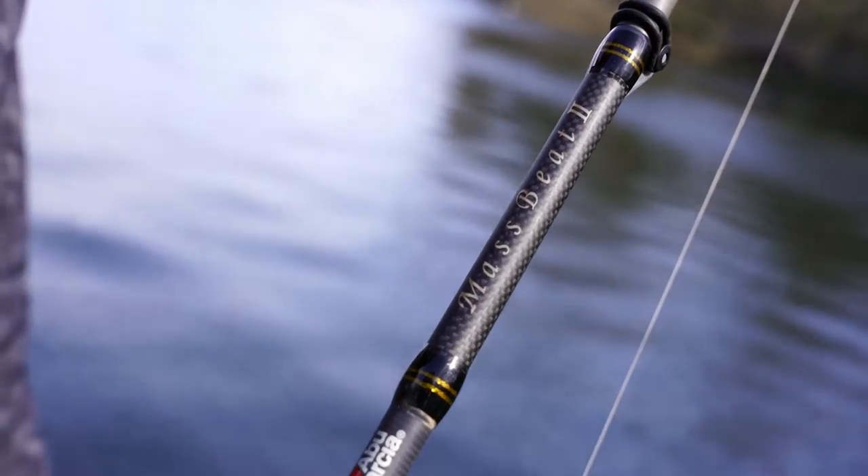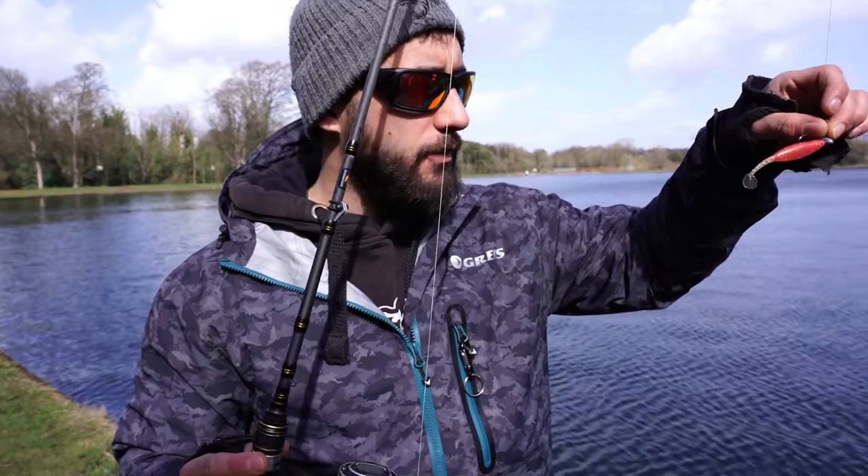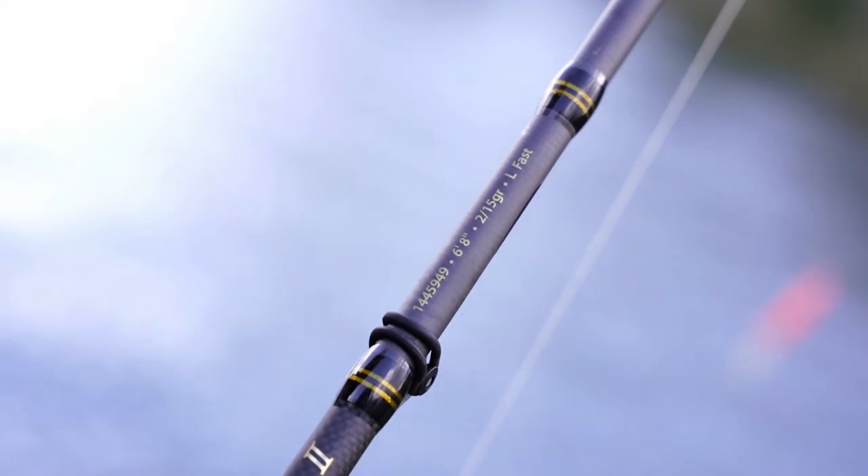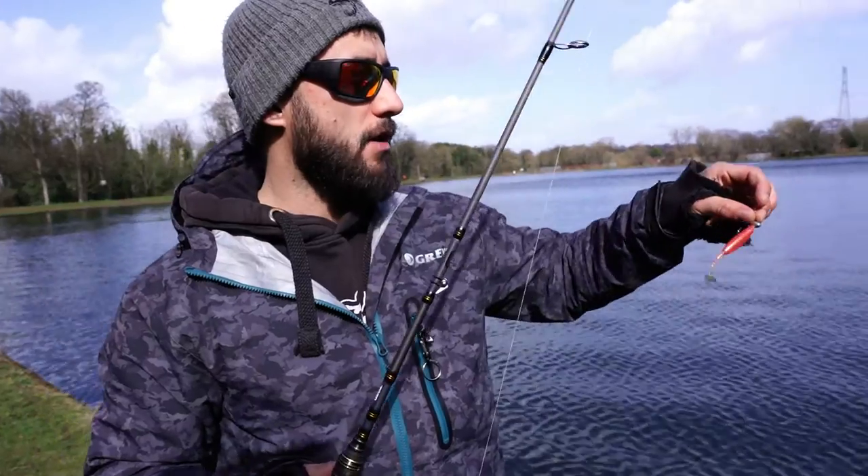I've got a nice light rod to throw the little 5 gram jig head on with the Sick Vibe. It's a 2 to 15 gram rod, so it's a perfect little rod to throw this out on.